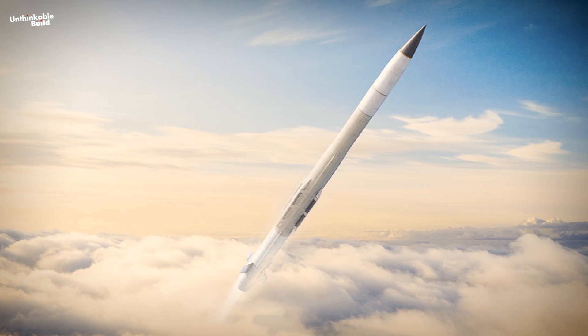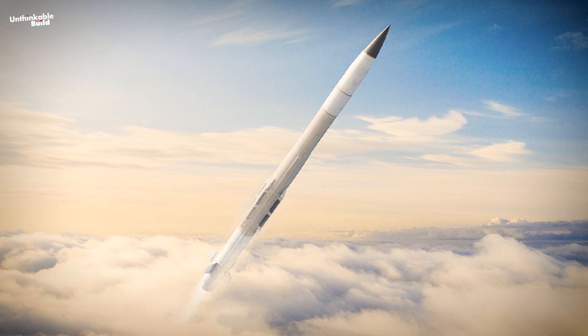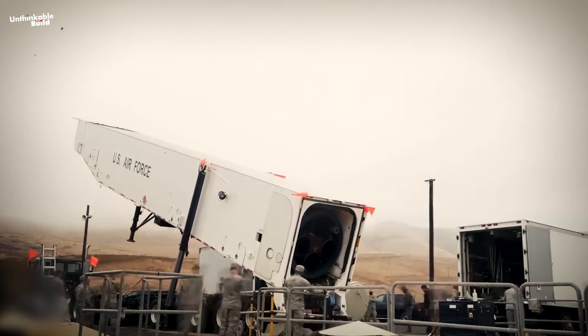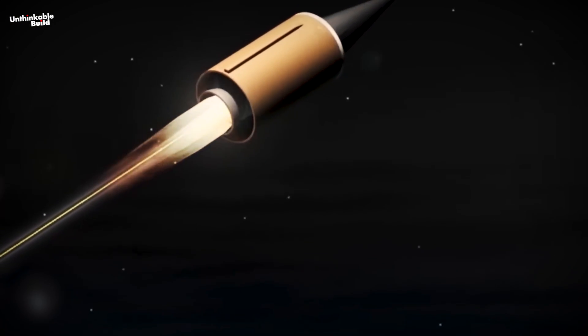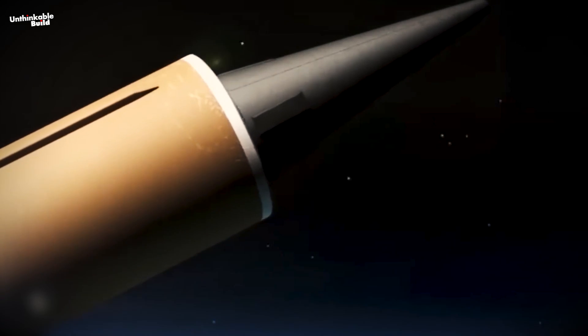The Sentinel project aims to surpass the Minuteman III through the integration of advanced technologies, ensuring that the United States maintains a modern and dependable land-based component within its nuclear triad. With a focus on heightened security, survivability, and effectiveness, the Sentinel emphasizes adaptability to future threats and technological advancements.